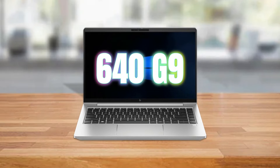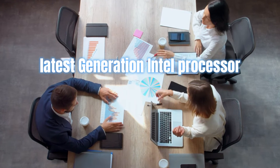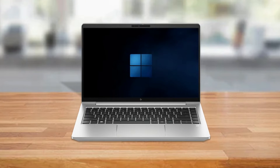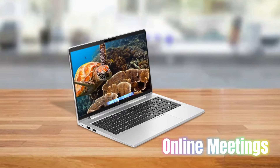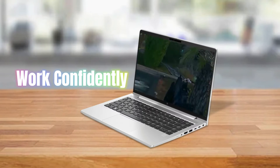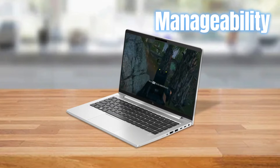The HP EliteBook 640 G9 overcomes obstacles to hybrid work. The latest Intel processor and up to 64GB DDR4 memory, along with features that enhance online meetings, let you listen, be heard, and look your best. Work confidently knowing your PC has a suite of enterprise-ready security and manageability.